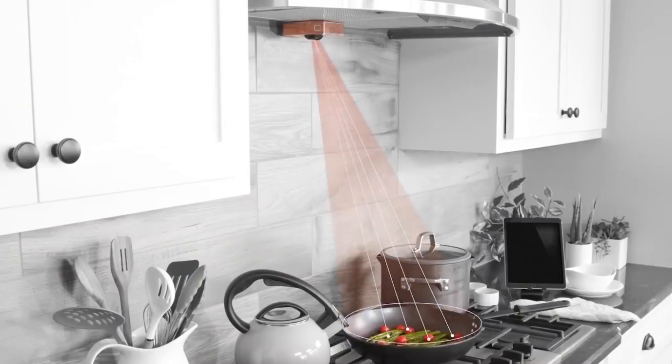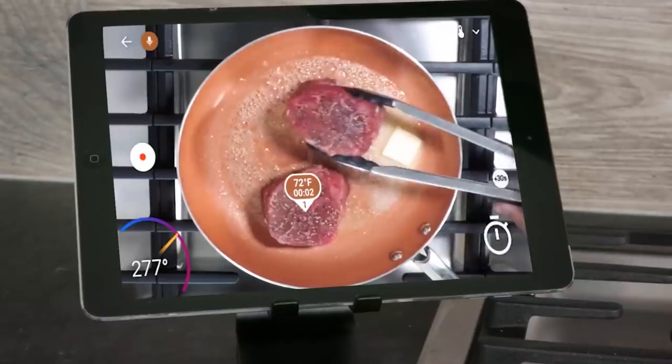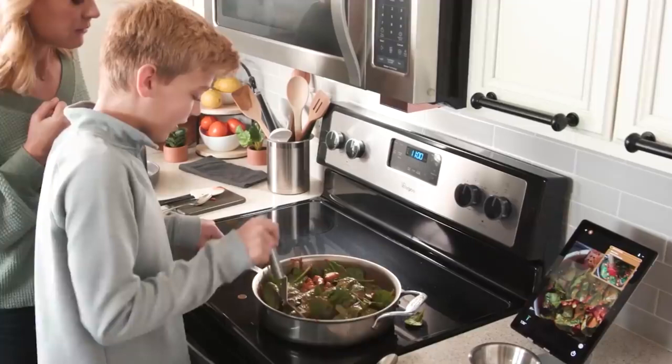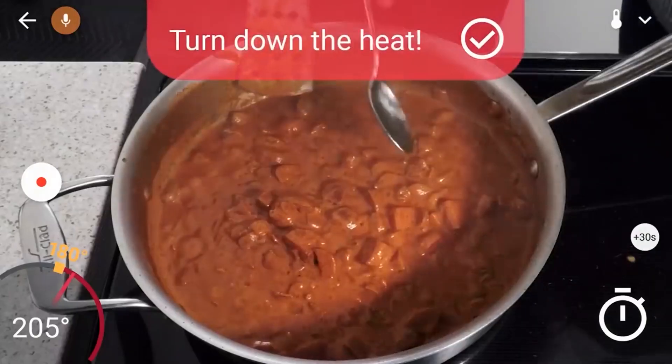Firstly, it measures the temperature of the dish in real time. Based on the stored recipes, it is able to suggest when the temperature should be decreased or increased. With the mobile app, the user can even know the temperature of a specific spot in the pan, even from another room.